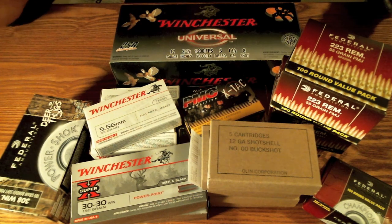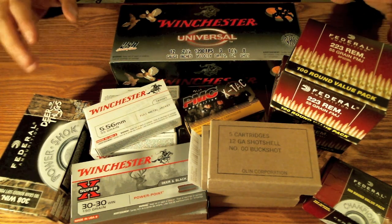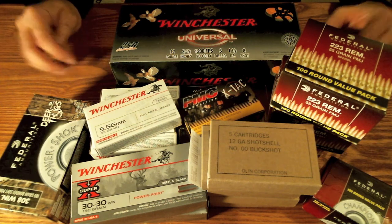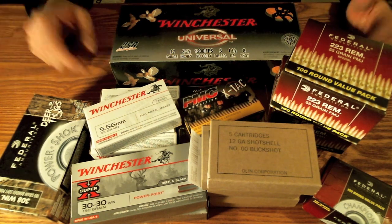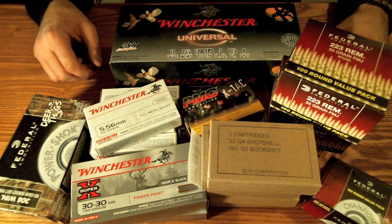If you're local to the Denver area and you're watching this channel, shoot me a message. I'm trying to get a group of us together to go out shooting, have some fun, and get to know each other — form our own little club or whatever you want to call it.